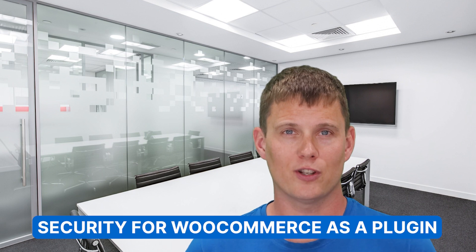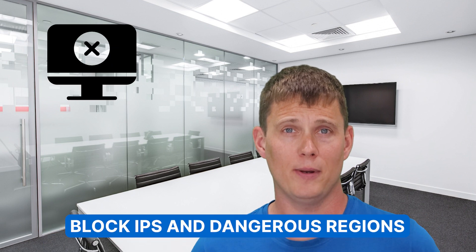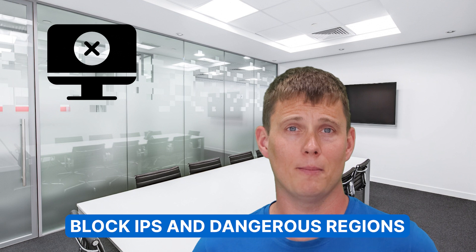We use Security for WooCommerce — a plugin that evaluates each transaction and assigns a numerical value for whether it is safe or not. This is a learning tool that will ensure you lower the risk of damage to your online store, as well as block IPs and regions of the world that may be dangerous.